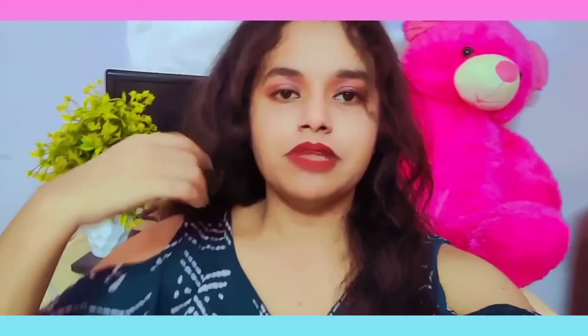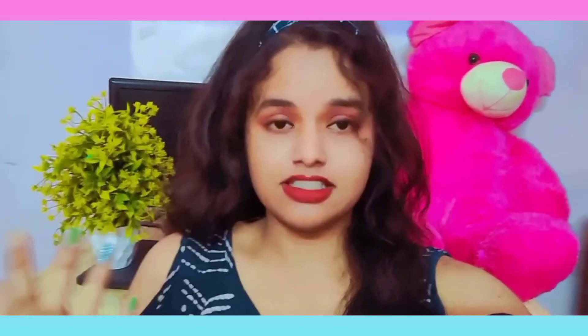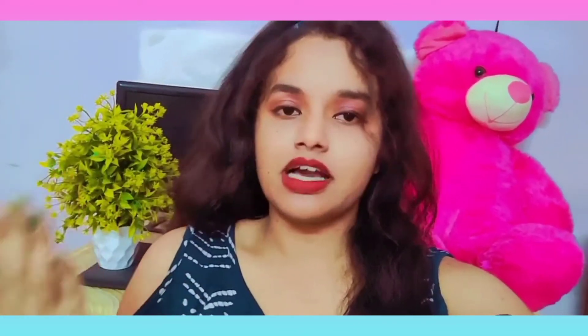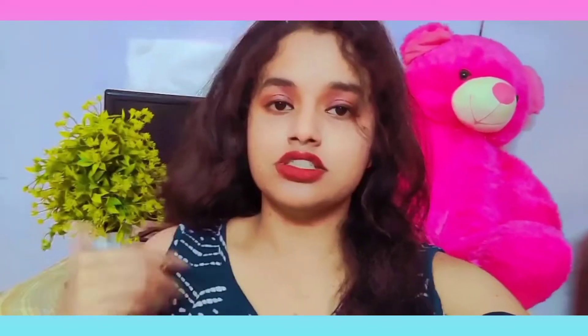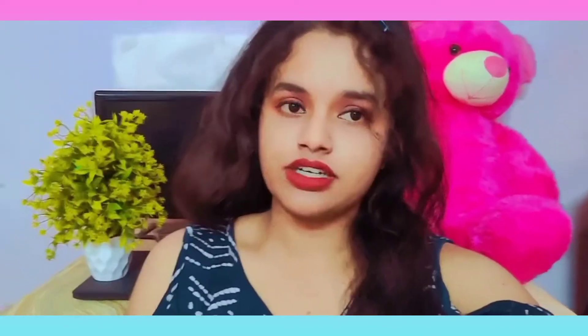I am going to share my videos every day, and I will share the whole videos with you next week.